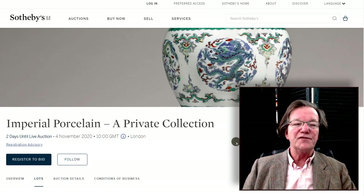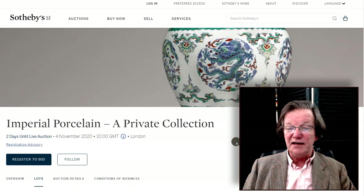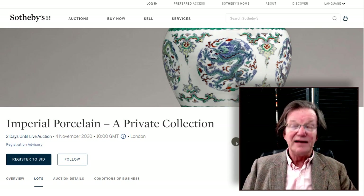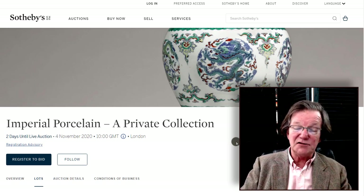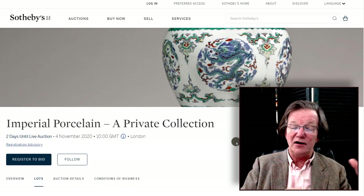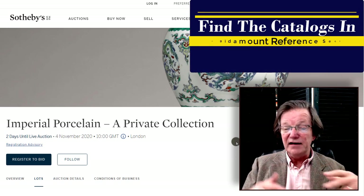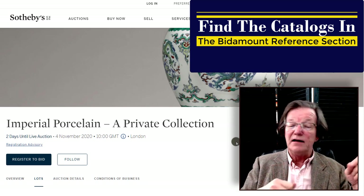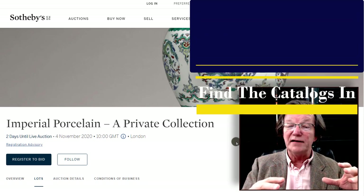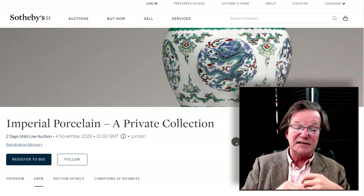Hello, this is Peter Combs from Bidamount.com and P.L. Combs Asian Art in Gloucester, Massachusetts. Today is November 2nd, Monday 2020. In this video, as mentioned last week, we were able to get the catalogs generated for the upcoming sales in London. One of them took place today at Bonhams, and there are a couple more later this week at Bonhams, Christie's, and Sotheby's.